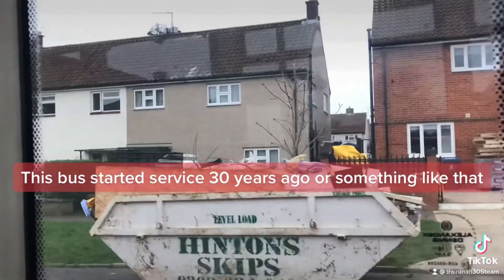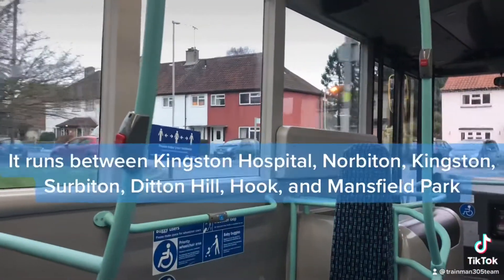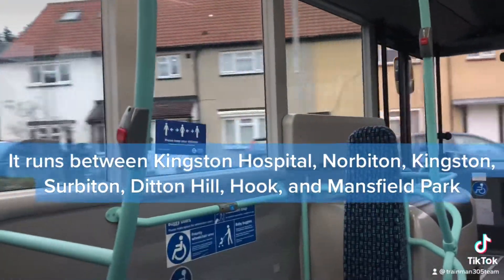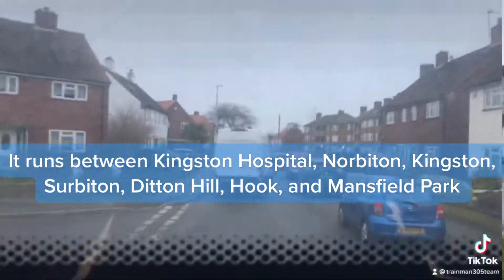This bus started service 30 years ago or something like that. It runs between Kingston Hospital, Norbiton, Kingston, Surbiton, Ditton Hill, Hook, and Mansfield Park.